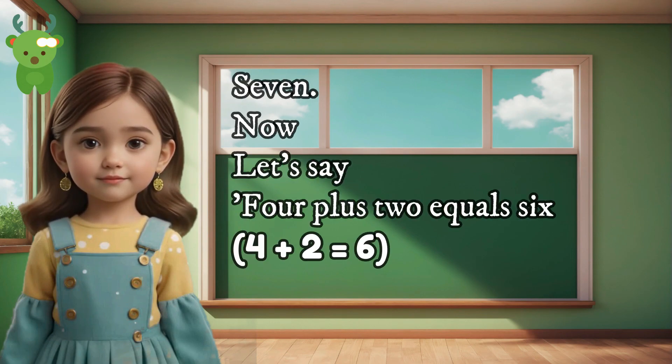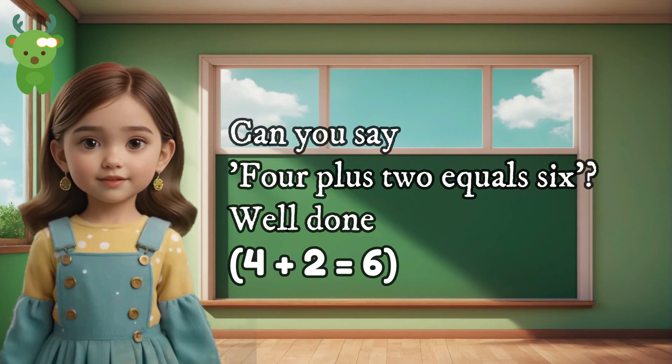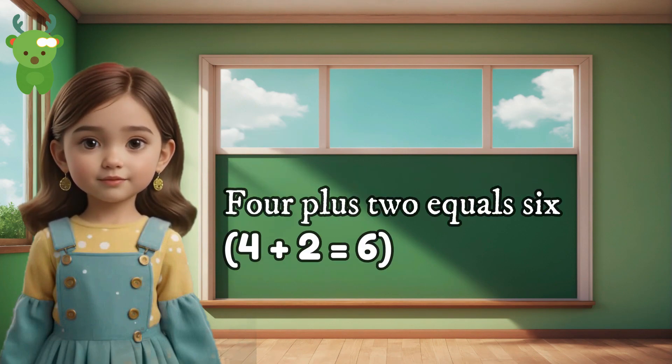7. Now let's say 4 plus 2 equals 6. Can you say 4 plus 2 equals 6? Well done. 4 plus 2 equals 6.